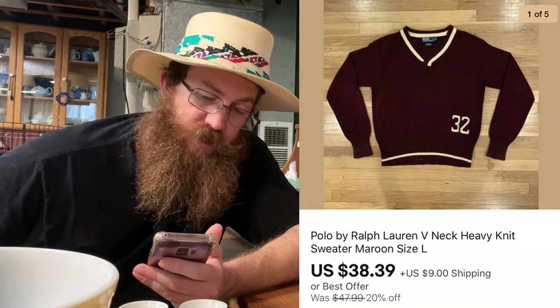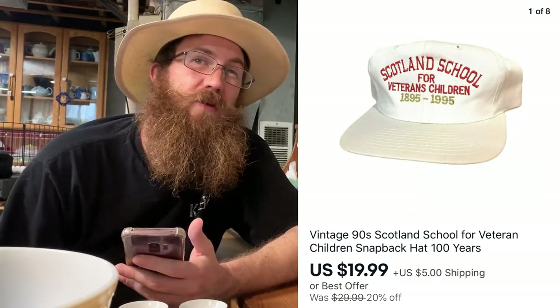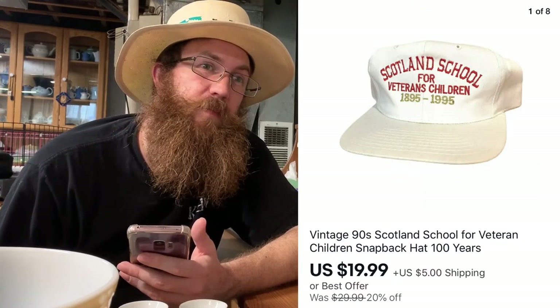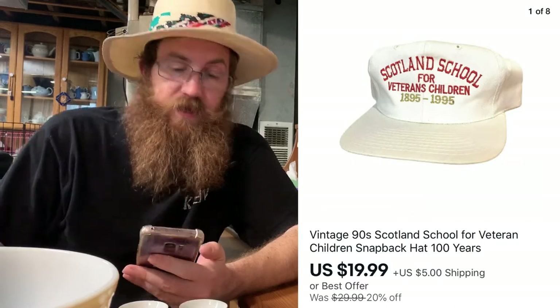Another sweater sold — a Polo Ralph Lauren V-neck heavy knit sweater, maroon, size large, sold for $38.39 plus shipping. I picked that up at the thrift store for about six bucks. Then another hat from the vintage hat lot — a Scotland School for Veteran Children snapback hat. It was the only school in the country dedicated to children of veterans — it's closed but recently bought and being restored for veterans. It sold for $19.99 plus shipping.